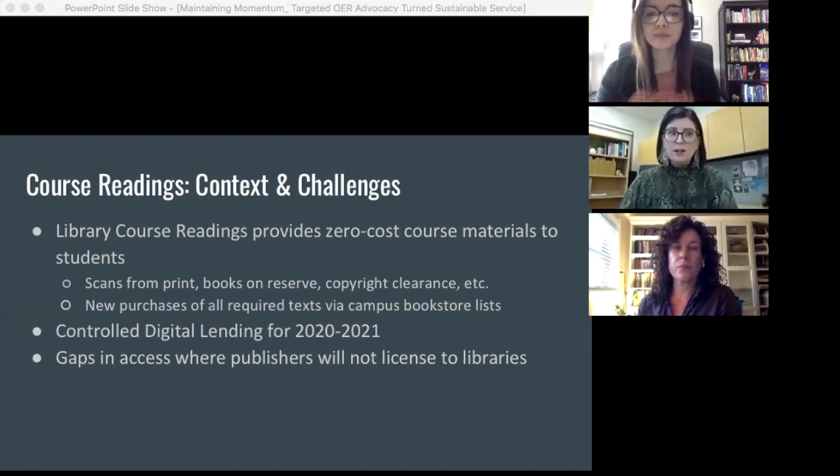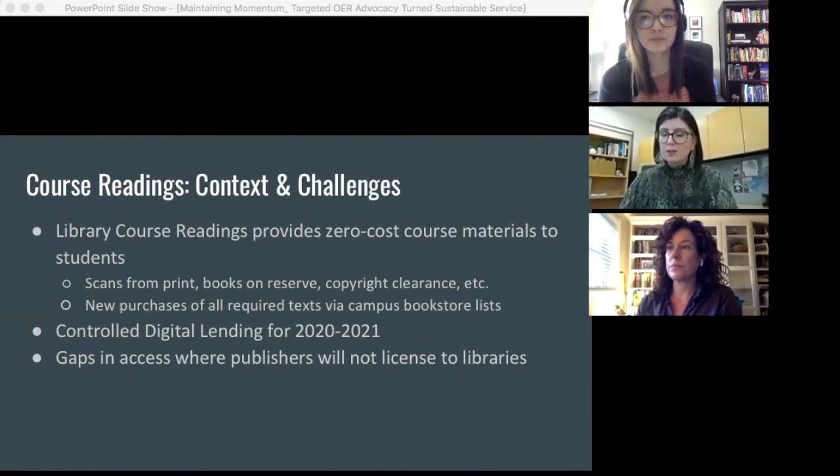For the 2020-2021 academic year, we could not offer physical reserves due to the high proportion of courses being taught online and students opting to study remotely, as well as provincial quarantine requirements that made short-term loans impractical. We promoted our other course reading services over the summer for instructors rapidly redesigning their courses for online delivery. We redeveloped our own workflows to fully exhaust our options for online access, including digitizing full works and making them available via a controlled digital lending platform. The CDL option was a crucial stopgap in a difficult time and allowed us to provide access to approximately 250 titles otherwise only available in print.